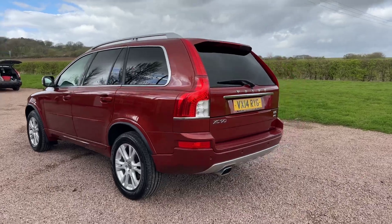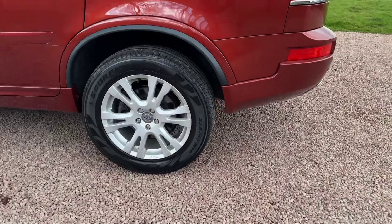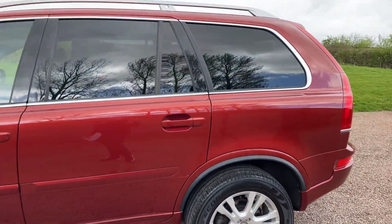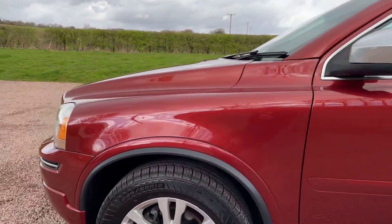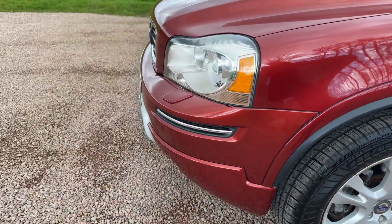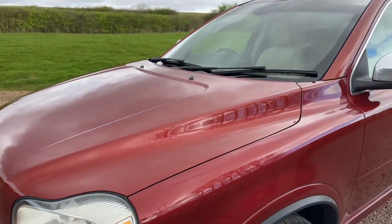Starting at the back: privacy glass, rear parking sensors, obviously seven seats. All matching tyres, alloys, bodywork — really, really nice condition this car. Got daytime running LED front fog lamps, nice and smart.